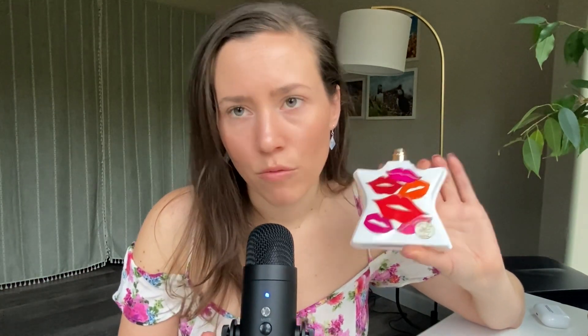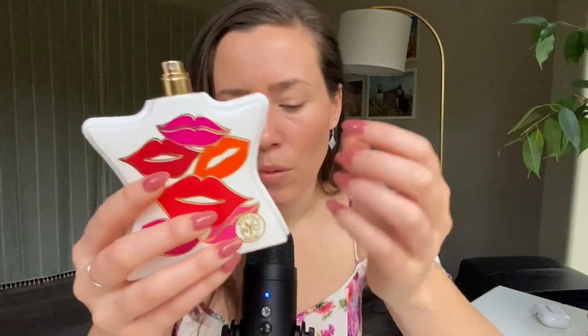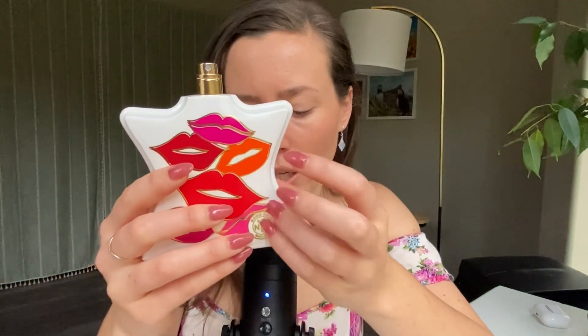To recap, the two notes that I smell the most in this fragrance are the tangerine and the lily. It just makes it a very invigorating, happy, uplifting scent — really a good scent for spring or summer, but especially spring.